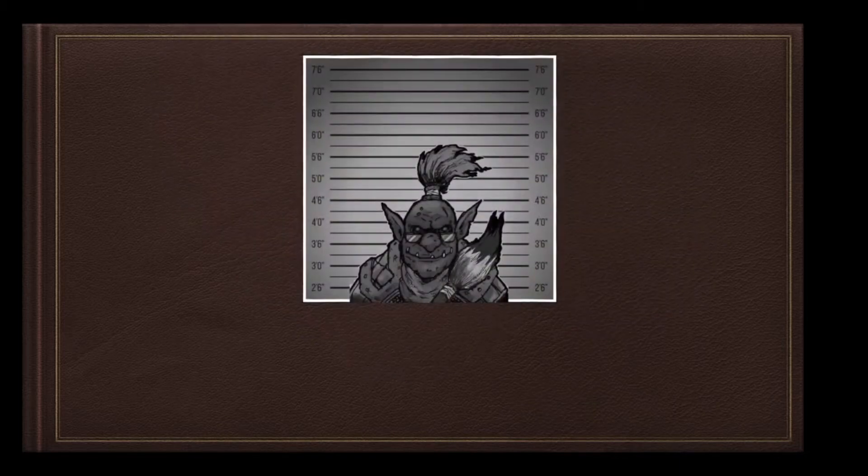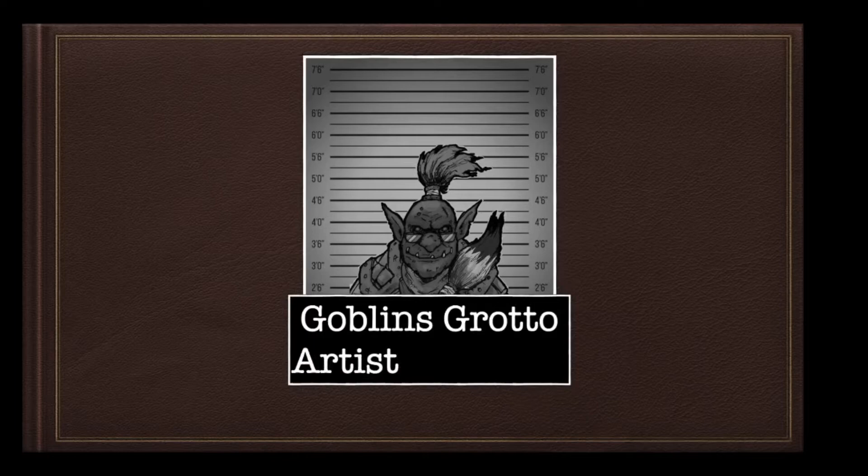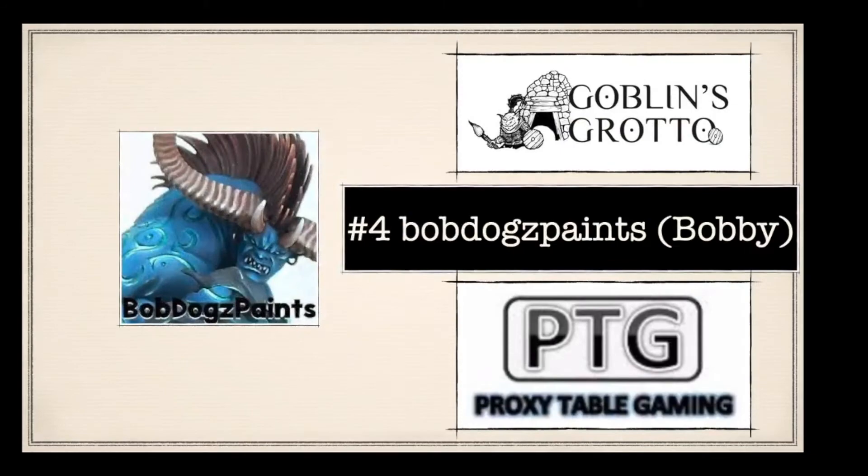Good afternoon proxy table gaming fans, you are joined by the Gobbo for the Goblins Grotto artist case file, and today we have Bob Dog Paints, a chap called Bobby.